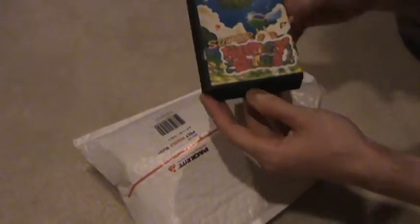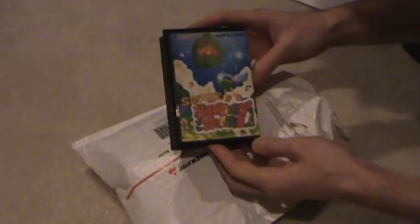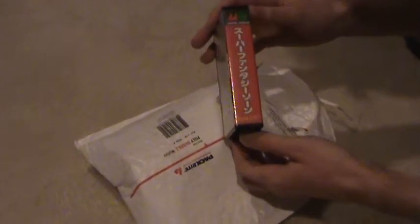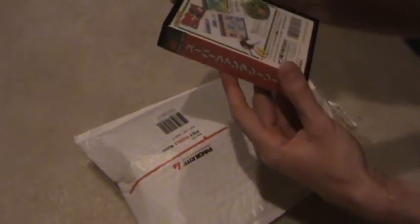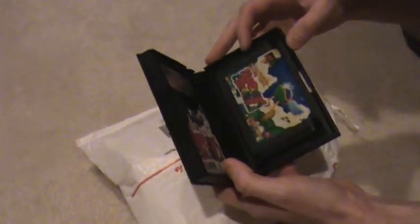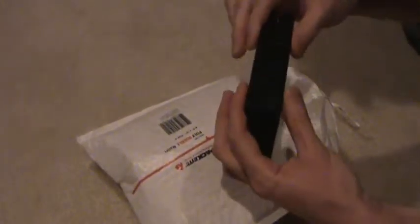First item I've got here is Super Fantasy Zone for the Mega Drive. I was just checking out Ian Wilson 1978's videos the other day and he had just received one of these. These small little cases — I've never actually seen one of these up close. It's actually very cool looking, and wow, there it is. This is looking like it's pretty mint condition. I'm actually really happy to have this one. This is supposed to be a pretty rocking little game and I'll be putting a video of this up at some point.